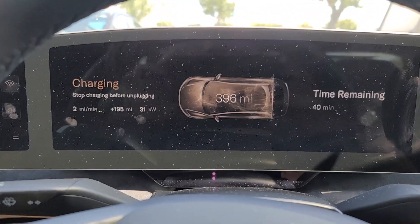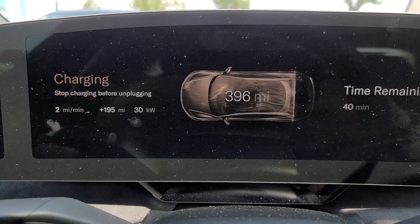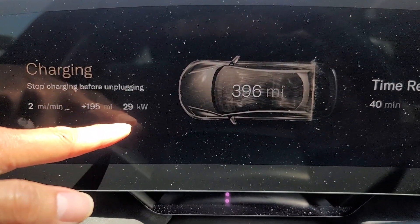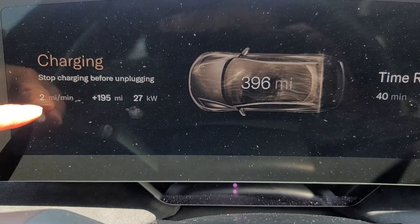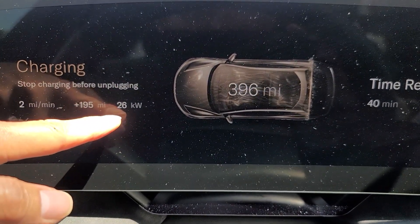Now the charge is at 80% and now it's at 30 kilowatts, 2 miles per minute. Wow, it went down to 27, 26 now.